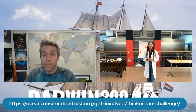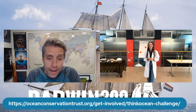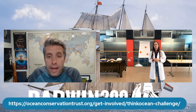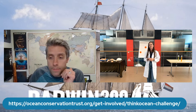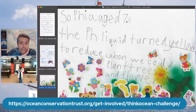Thank you so much for that great presentation, Georgia. You made it nice and simple to understand, very visual — and poor Ian the crab just didn't stand a chance against those hydrogen ions. We want to announce our winners from two weeks ago when we did the experiment together. Our first winner is Sophia, age seven. Sophia said the pH was originally green and then turned yellow, and to reduce carbon we could plant trees and flowers — she did some wonderful decorating. Congratulations to Sophia.